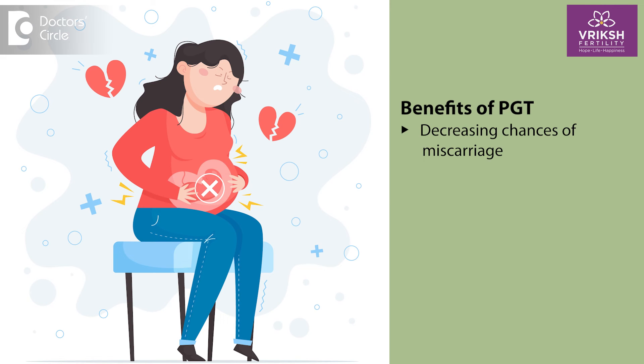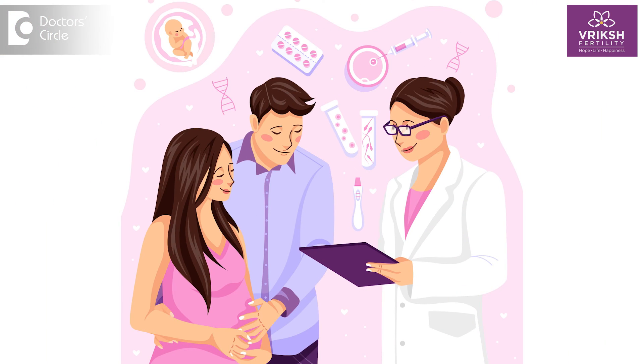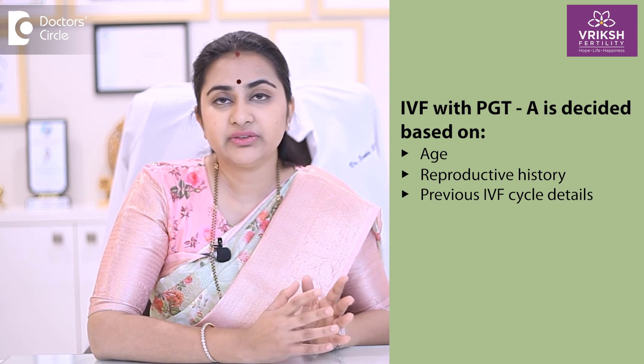PGT is only going to help you with regards to your embryo and not with regards to other factors. The necessity of PGT for every IVF patient is very individualized and cannot be answered with a simple yes or no. It does have benefits in decreasing the chances of miscarriages and ruling out genetic problems, but the final decision to undergo IVF with PGT should be taken with your fertility specialist, considering your age, reproductive history, and details of your previous IVF cycle.